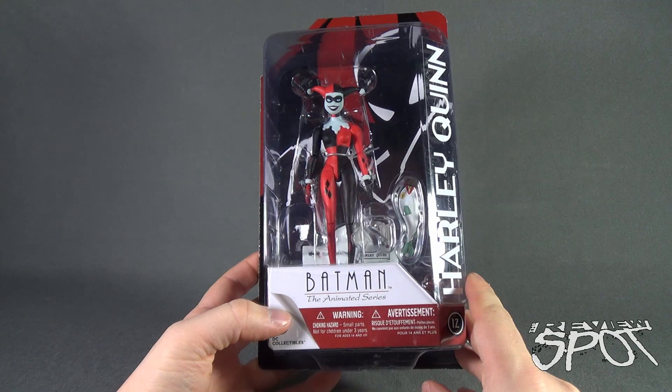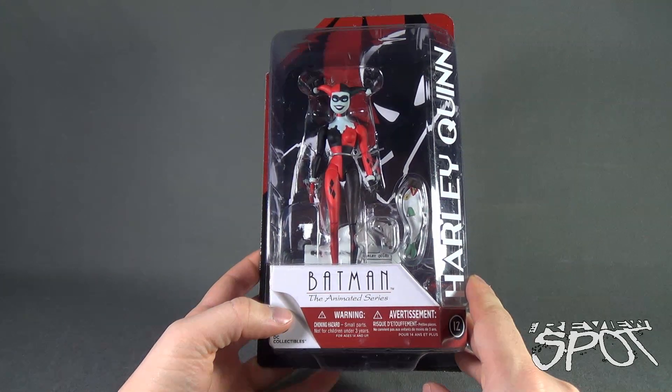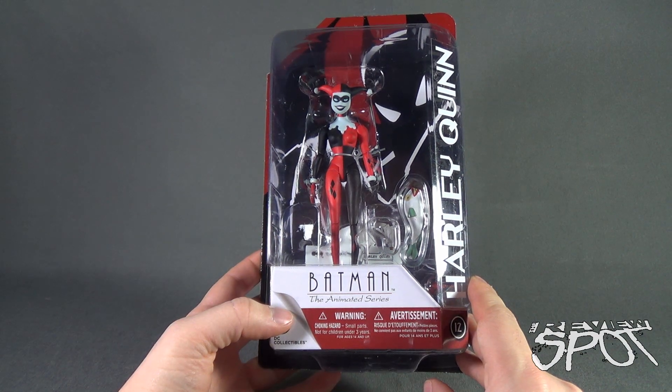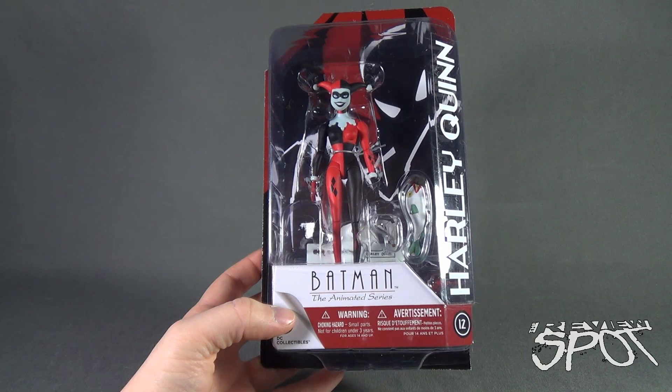I'm going to take a break, get this opened up, and when we come back we're going to get a better look at Batman: The Animated Series number 12, Harley Quinn. There's more heading your way — don't go anywhere, stay tuned.